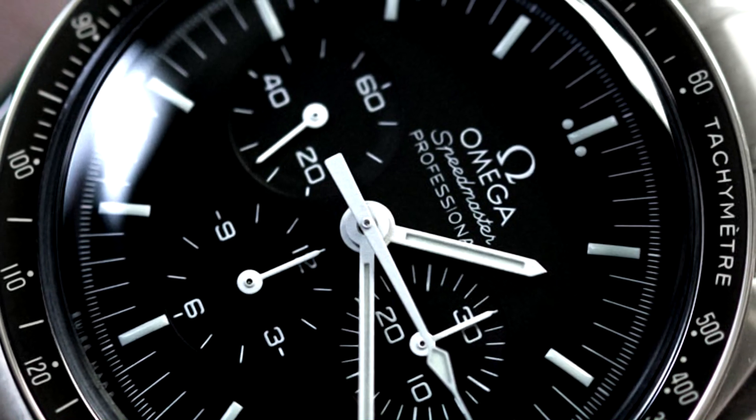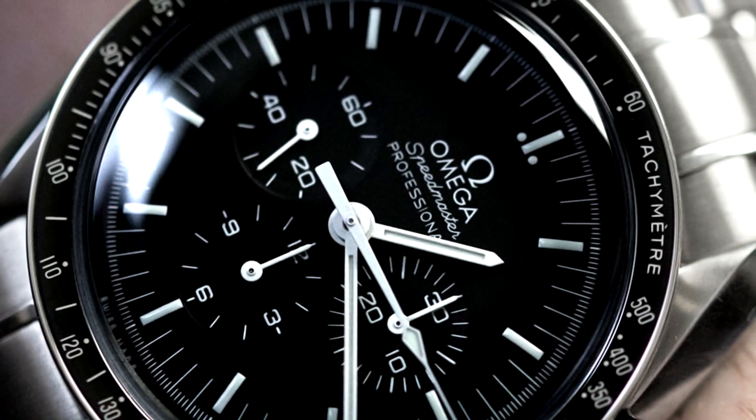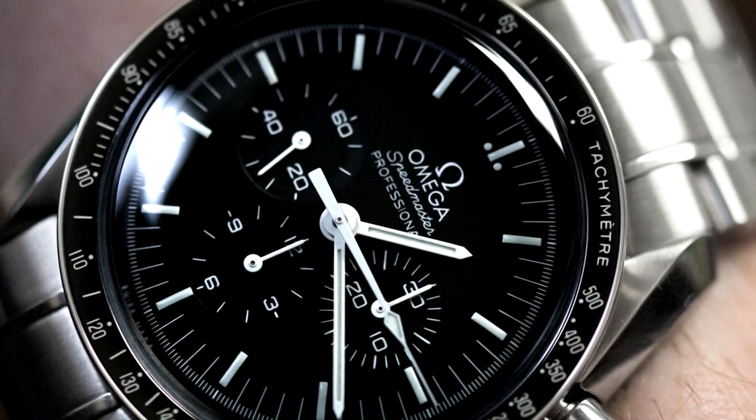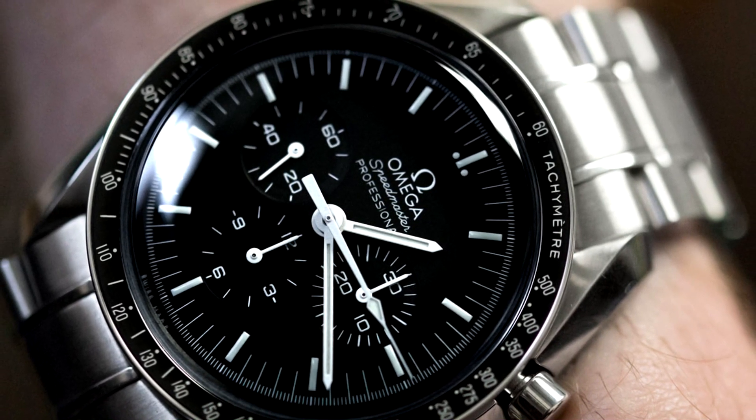If you're not familiar with the term tachymeter, we can break it down a little bit for you right here. The prefix tachy comes from Old Greek and translates to swift. The suffix meter is by all accounts a shorthand for measure. The function is therefore all in the name — a tachymeter is a tool for measuring swiftness or speed.